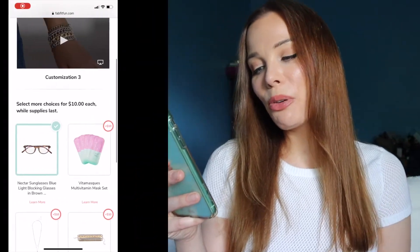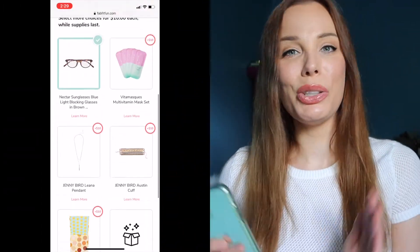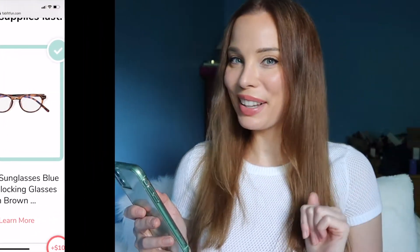Next is the Vita Masks Multivitamin Mask Set — only five sheet masks, and I have enough skincare. There are also two Jenny Bird jewelry pieces: a drop pendant and a cuff. I can't stand wearing anything on my wrist, so not that. The last option is the Beauty Bakery Proof is in the Pudding palette, which I already own. So I'm going with the blue light blocking glasses.